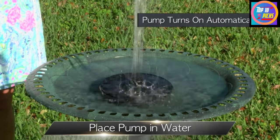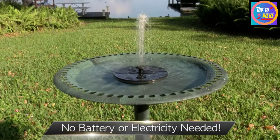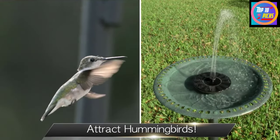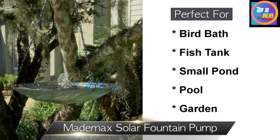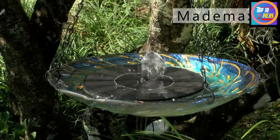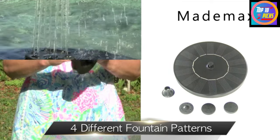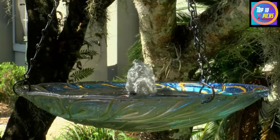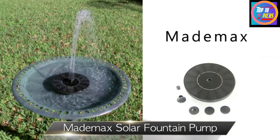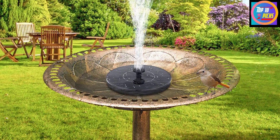Number 8: Made Max Solar Birdbath Fountain Pump. Next we have another interesting solar birdbath option from Made Max, one of the most trusted and highly rated brands available. Starting with the build quality, it's constructed from high-grade plastic material which helps it float when placed inside a birdbath. The 1.4-watt solar panel is quite efficient and delivers sufficient power to keep the fountain running all day long, and it even comes with a water shortage protection feature that automatically turns it off to avoid damage.